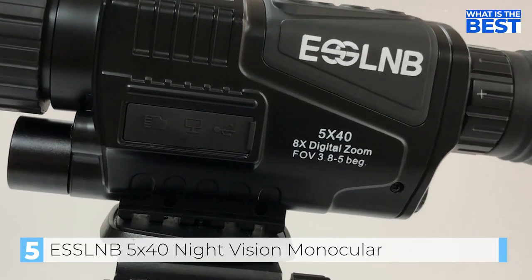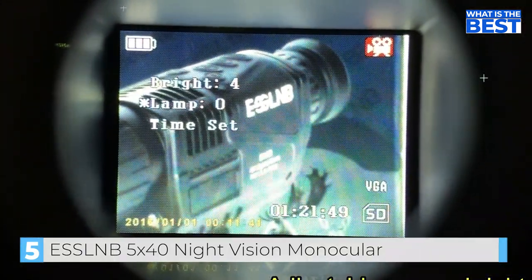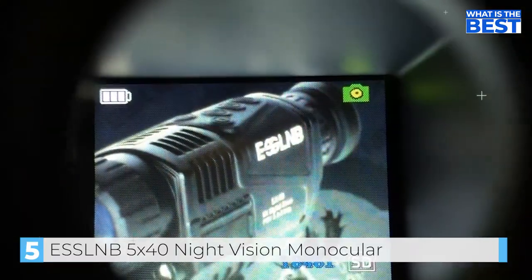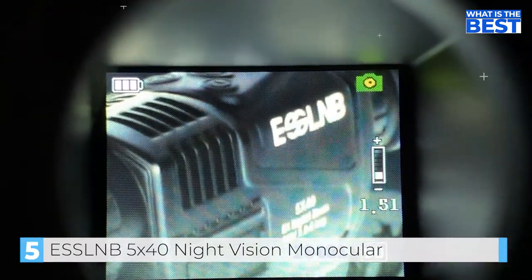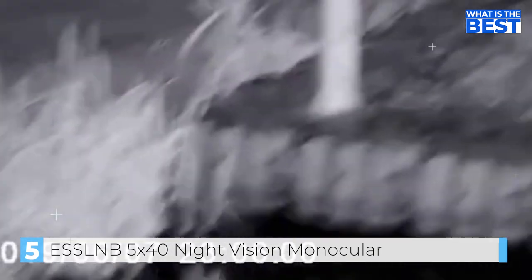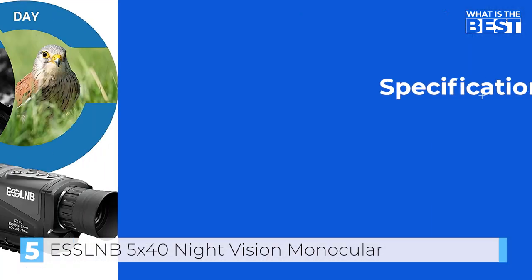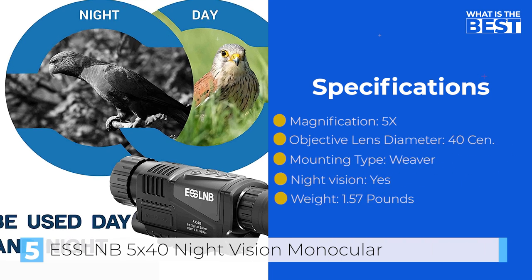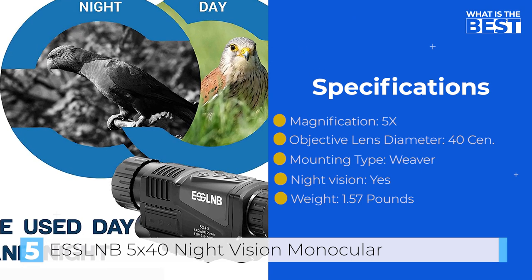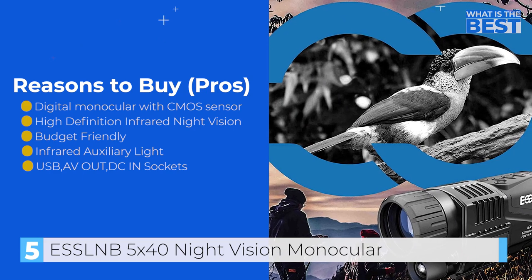Furthermore, the 16GB TF card included can expand the storage capacity of the monocular. The monocular also has a solid framework with a rubber-armor design that ensures a comfortable and secure grip. Its tight-fitting protection makes it capable of withstanding tough weather conditions, while being fog and rain-proof to prevent moisture and dust from getting inside. Overall, the ESSL-NB 5x40 digital night vision monocular is an excellent budget-friendly option for anyone seeking high-quality images and videos in low-light conditions. Its impressive features, solid construction, and versatility make it a great choice for nighttime navigation, wildlife observation, and bird-watching.